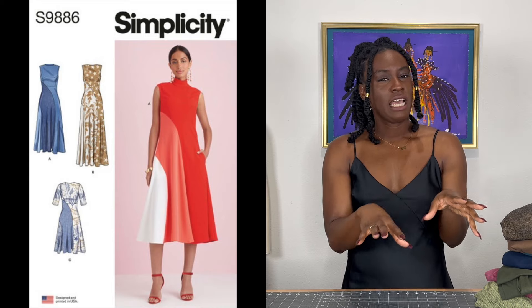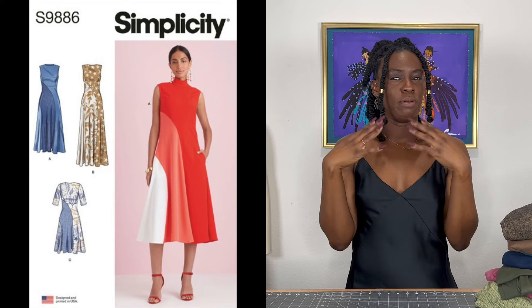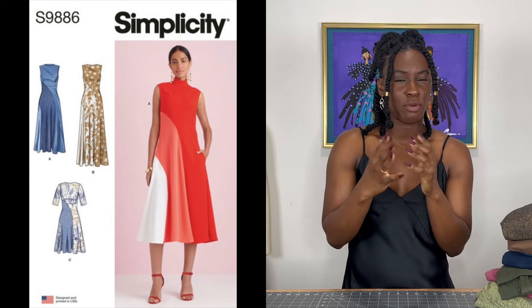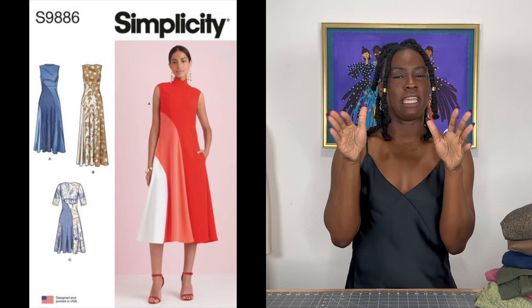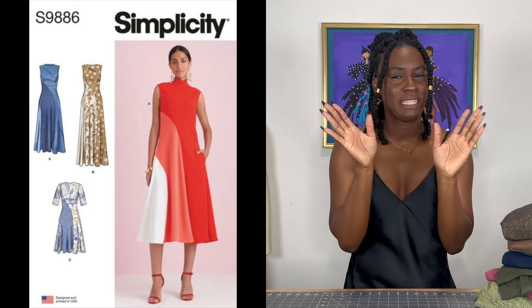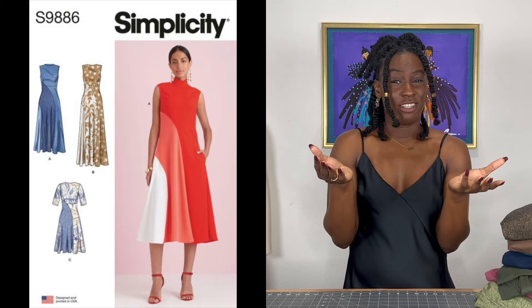One other Simplicity pattern, which is more of an honorable mention, is 9886. It's not so much my style, but I feel like you can have fun with it through print mixing and color blocking. I could just see some of you making really cute versions of that — so if you do, tag me, because I'd still love to see it.